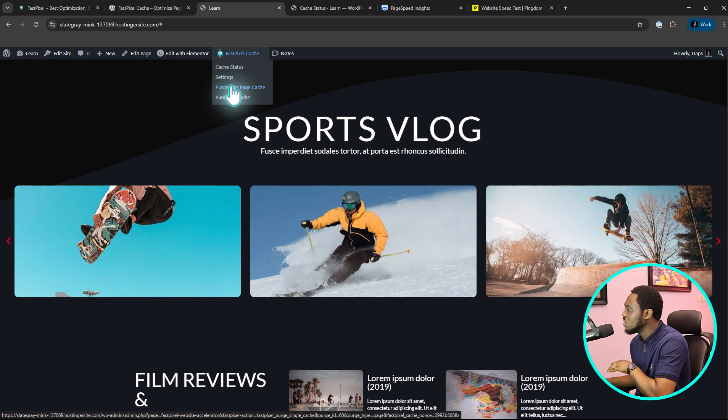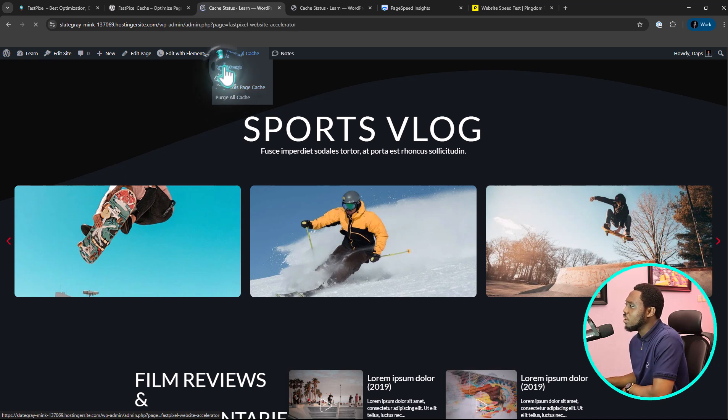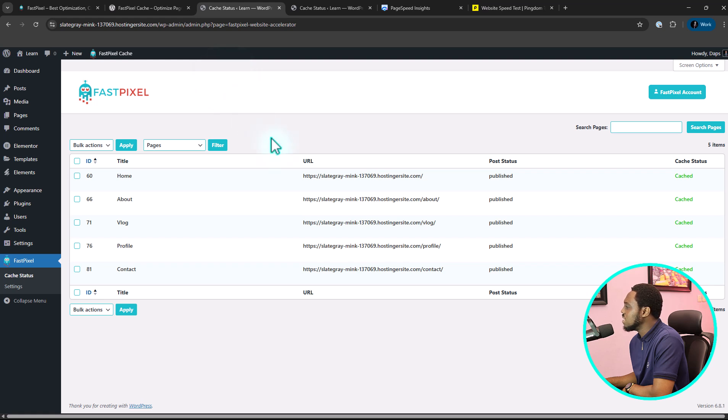In case you have made changes to your website and you want to purge the cache, you can just easily click here to purge the cache for that particular page. All the pages are already cached now, which is super awesome. That's exactly how to use FastPixel to optimize your website for amazing speed.